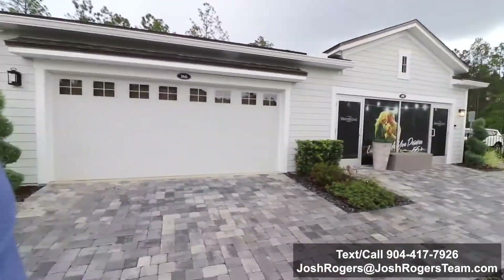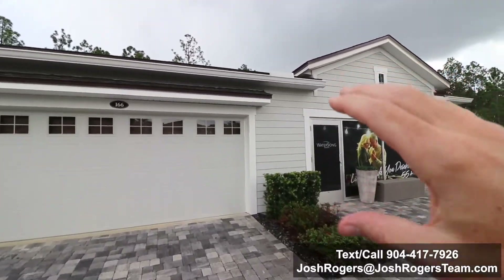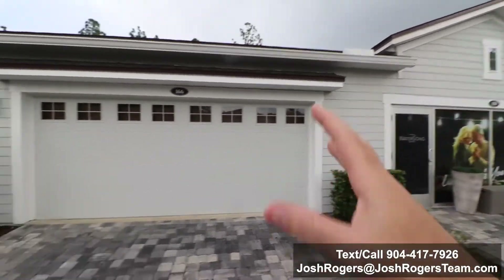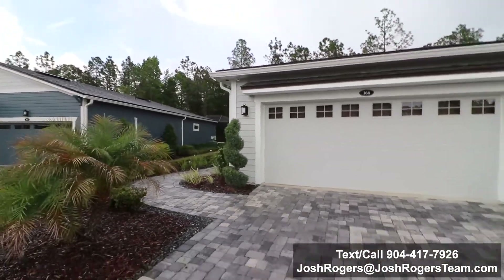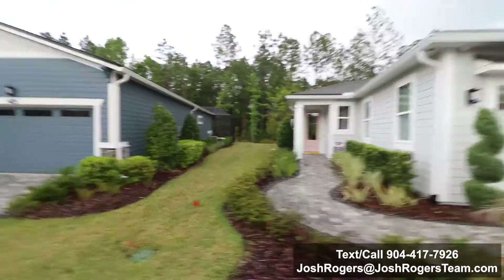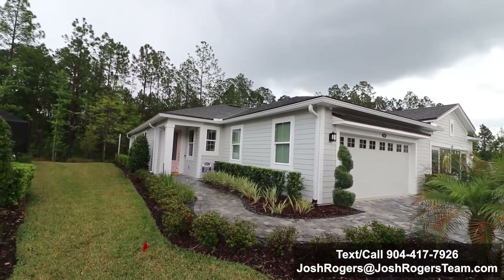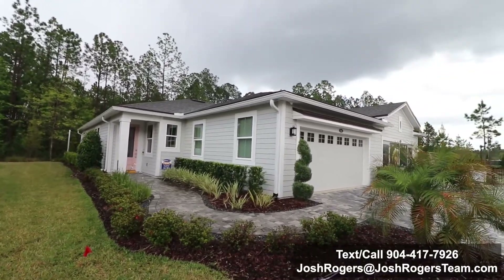This is a model tour of the Ocean model — it's actually a villa here in Watersong by Mattamy Homes. These villas are connected; what you see here is converted into the sales office, but that would be a two-car garage in its own unit. When I was growing up we called these duplexes, and if you're familiar with duplexes, that's what they're calling villas here. Villas just sounds so much fancier — like high class.